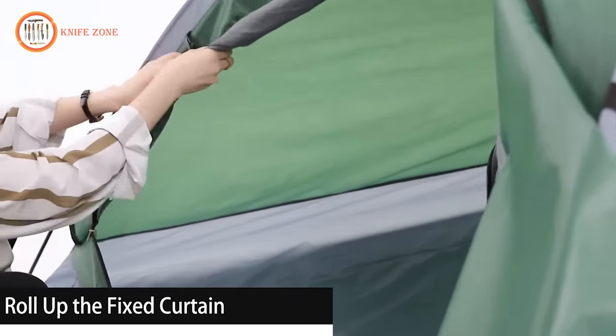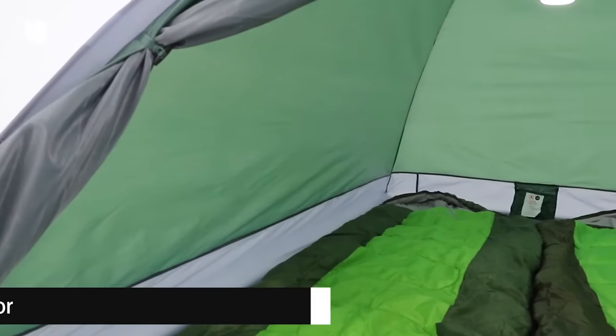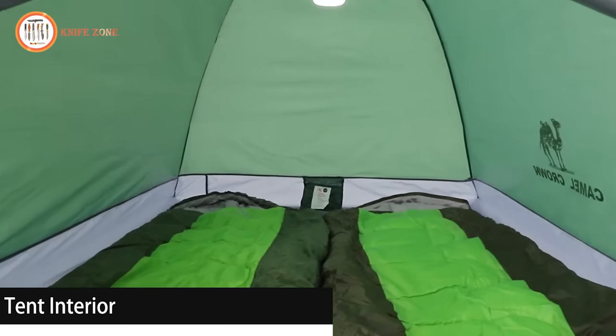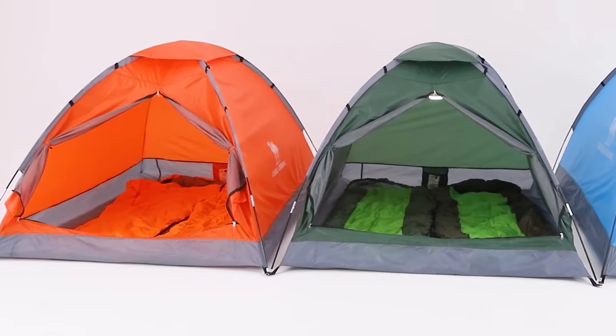Curtain-fixing buckles allow you to enjoy nature's view without any concerns, and the inclusion of pockets lets you keep your essentials organized, maintaining a tidy living space. For a reasonable price of $25, this tent offers a range of features that make it a worthwhile investment for any adventurer.